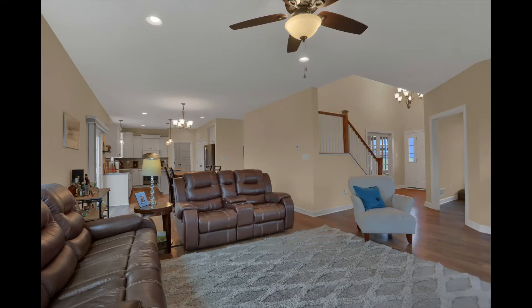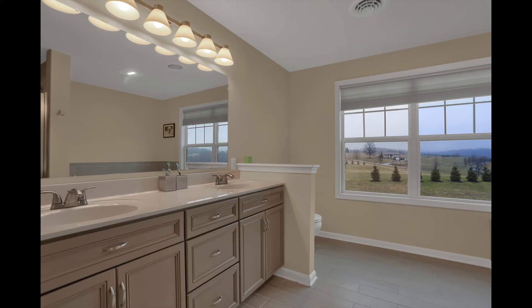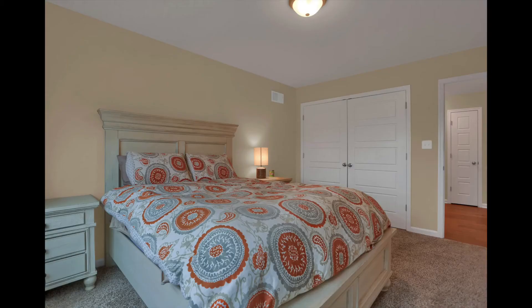Upstairs, the big master bedroom has two walk-in closets and a large master bath with a soaking tub and tile shower. There are three other bedrooms on this level that share a full hall bath.